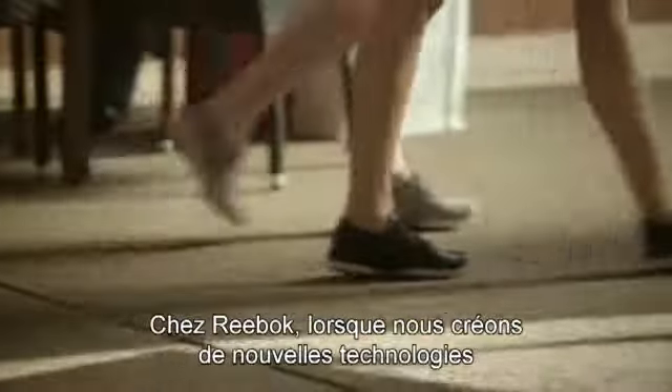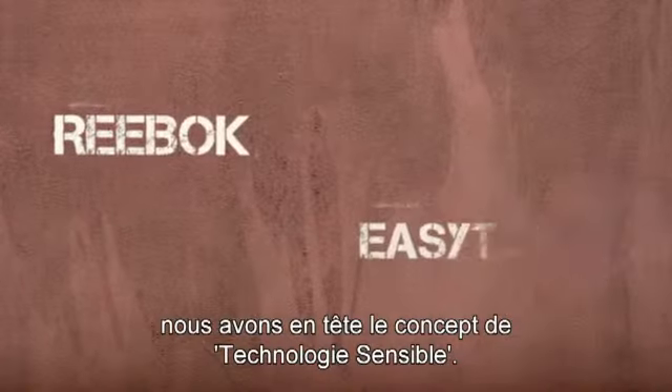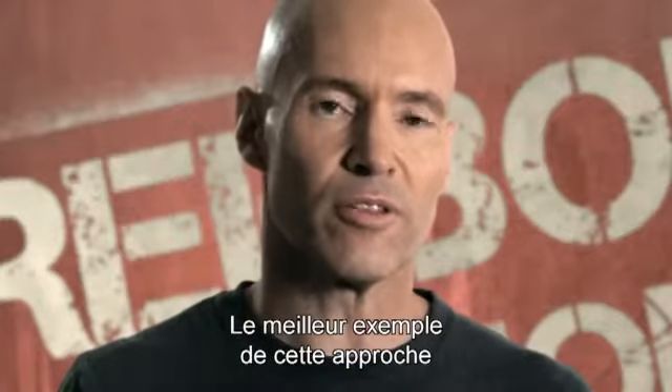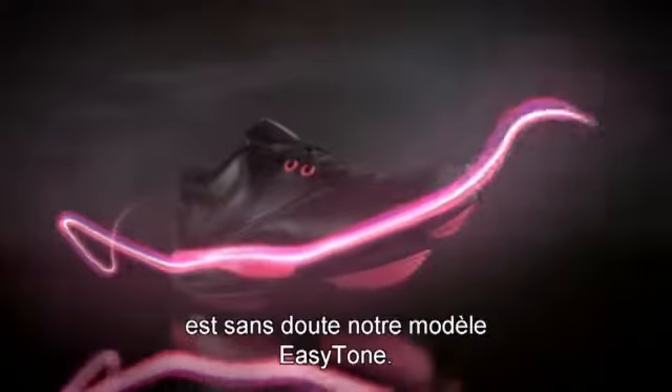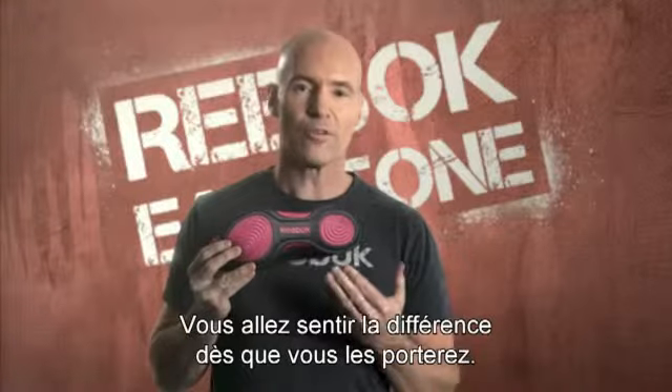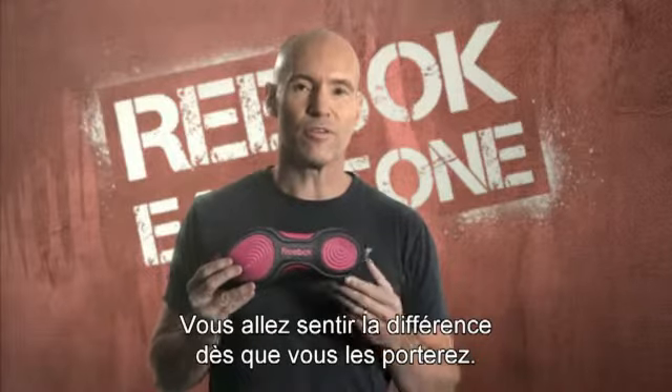When we create new technologies at Reebok, we focus on a concept called 'technology you can feel.' The best example of this is our EZ-Tone product. These two pods in the bottom of the shoe contain air that moves back and forth under your foot, and the first time you put these on, you feel the difference.